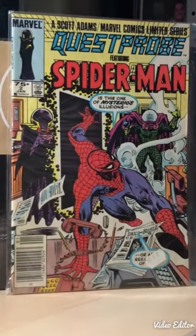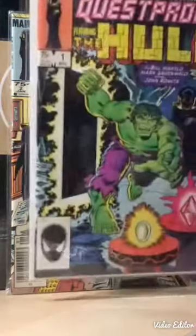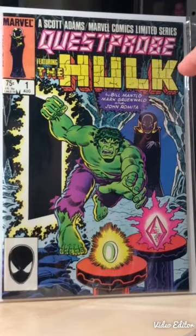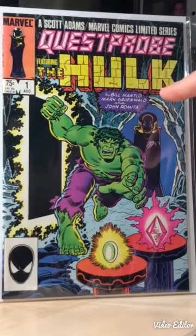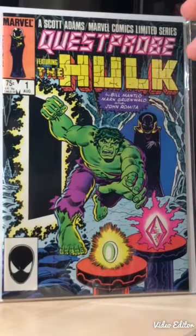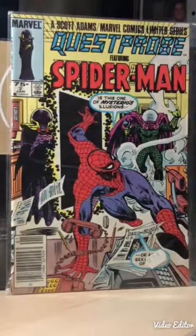I'm gonna do this in two different batches. Starting with the stuff I got from my LCS - this book here, Quest Probe featuring Spider-Man number two. I bought this only because I had previously picked up issue one. The reason I picked up issue one was because it had a script by Bill Mantlo, who I'm a fan of, and Mar Greenwald, as well as art by John Romita, who's one of my favorite artists.